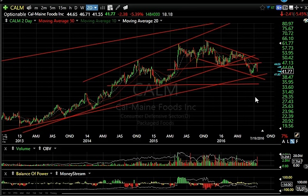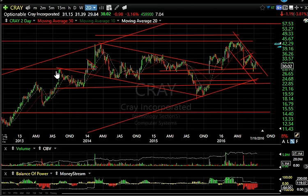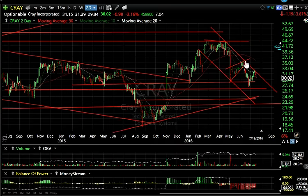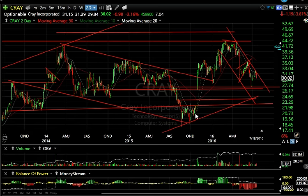Cray Computing looks like a head-and-shoulders type top with a rising wedge and a plunge down towards support. It did create a bit of a bounce — feels lower to me. I think the gap gets filled, with a secondary target around 18 and a half. Seven days to cover on that one.